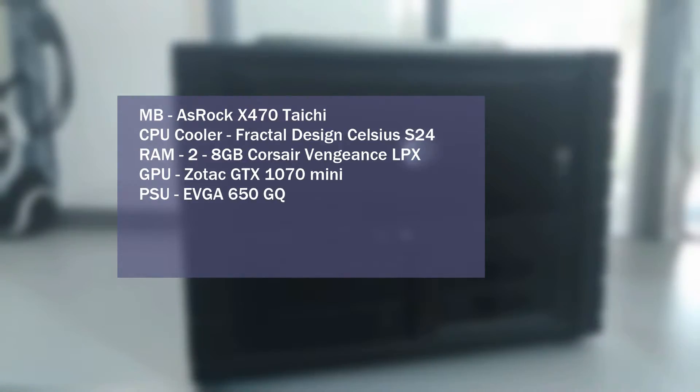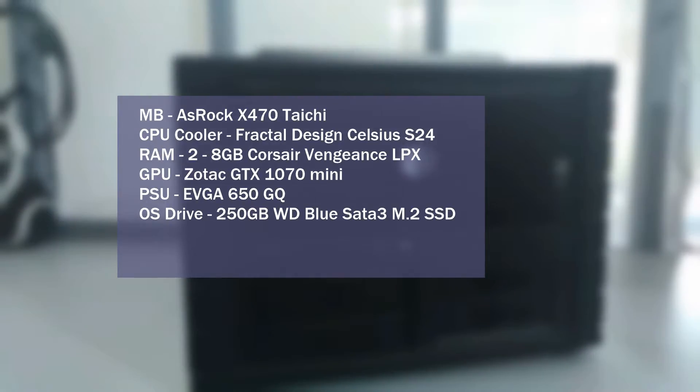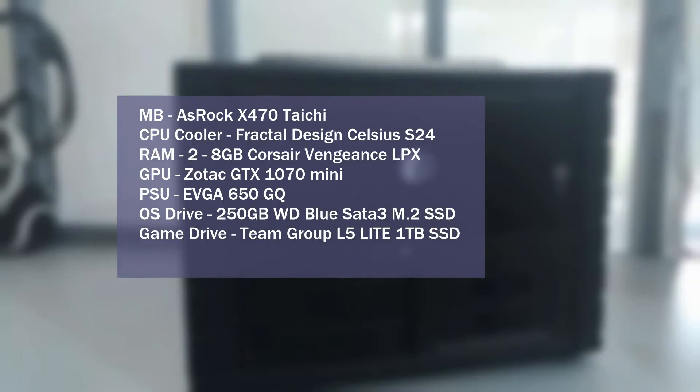The video card is the Zotac GTX 1070 Mini. The power supply is the EVGA 650GQ. The OS drive is a 250GB Western Digital Blue SATA 3 M.2 SSD, and the game drive is a Team Group L5 Lite 1TB SSD. Most games were tested using the lowest preset in an attempt to remove the GPU as a bottleneck.